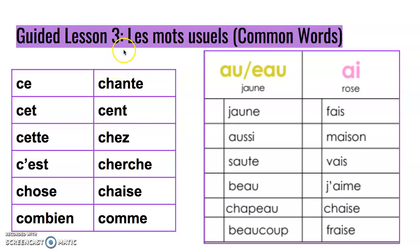Guided lesson number three — les mots usuels. Je lis, vous lisez. Read along with me after.